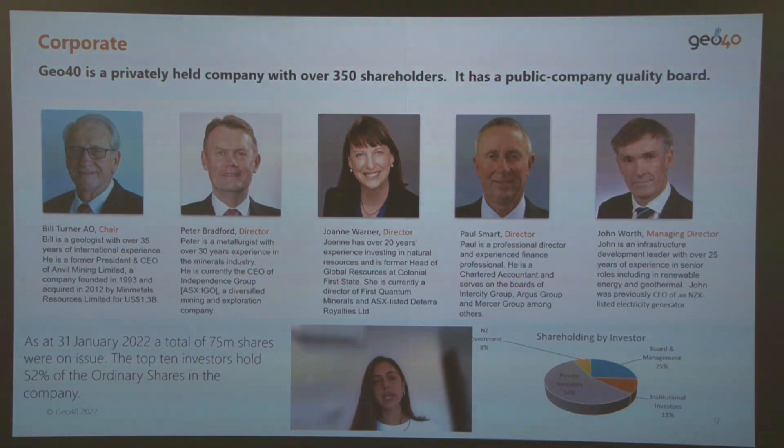This is our board of directors. We are a private company with over 350 shareholders, the majority being private investors.